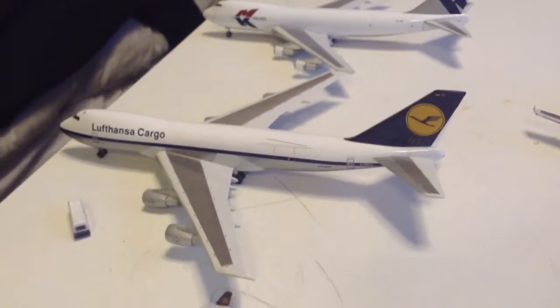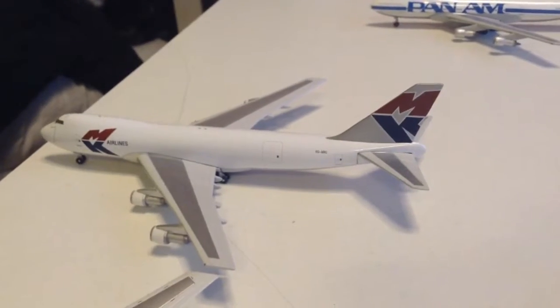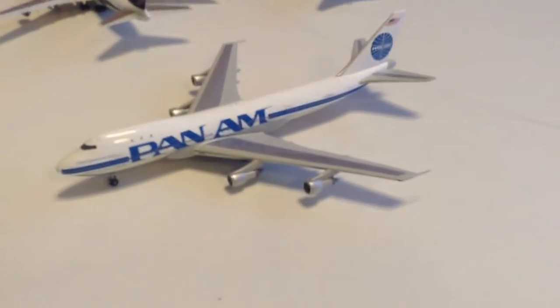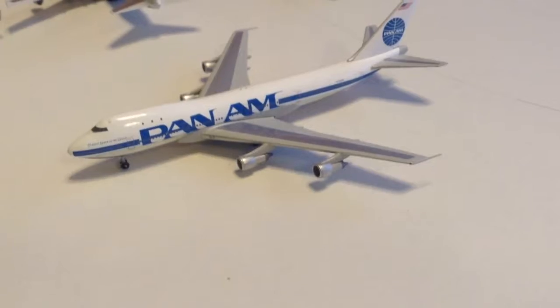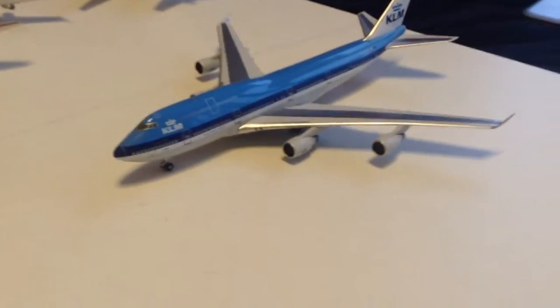A UPS MD-11, a Lufthansa Cargo 747-200, an NK Airlines 747-100. Now as we make our way round to the centre, we have another Pan Am, which is a 747-100 — which I think is in the Billboards experimental library, I'm not quite sure. Then we have the KLM 747-400.